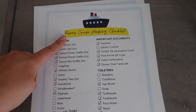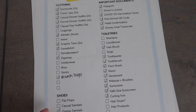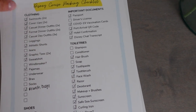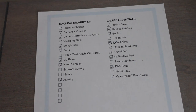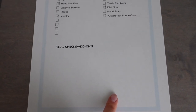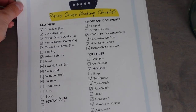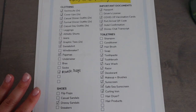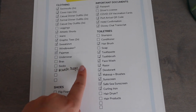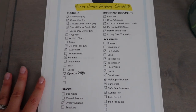I created this template in Canva — I'll share it in a link down below if I can. I've got clothes, shoes, important documents, toiletries, backpack carry-on items, and cruise essentials listed out. I also have two post-it notes for things that can't be packed right now, like a hot curling iron, and some final checks on the house. My method is: once an item goes on the bed, I put a check in the box, and once it physically goes in the suitcase, I completely cross it off the list.